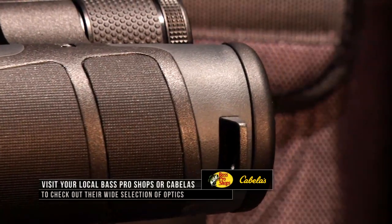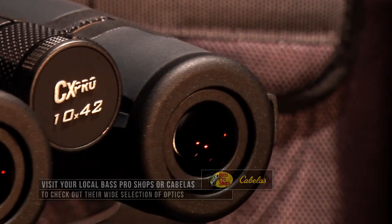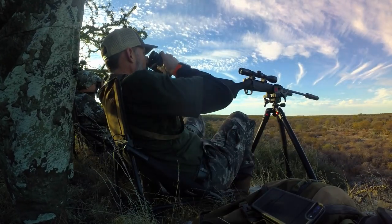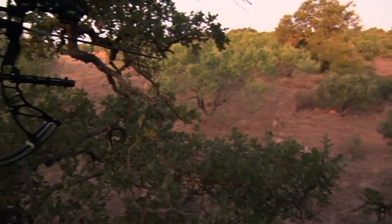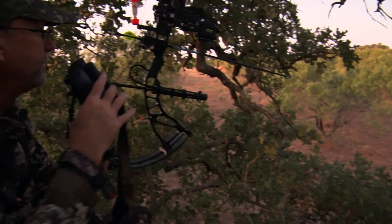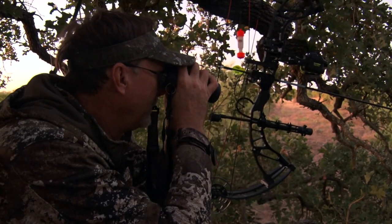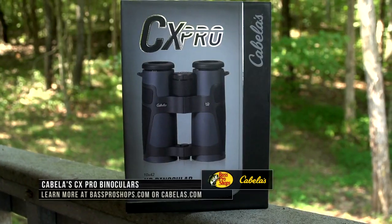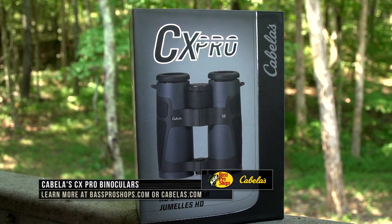When it comes to binoculars, there are a lot of options for magnification powers for each type of hunting situation. It's important to research and match the right kind of binoculars to what you're going to be doing, where you're going to be hunting, the magnification you might need, the weight, and how they are going to perform in extreme conditions. This is where Bass Pro Shops and Cabela's can guide you to the perfect pair of binoculars for your next hunt.